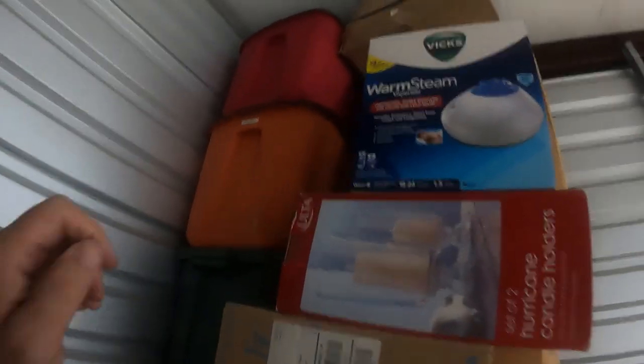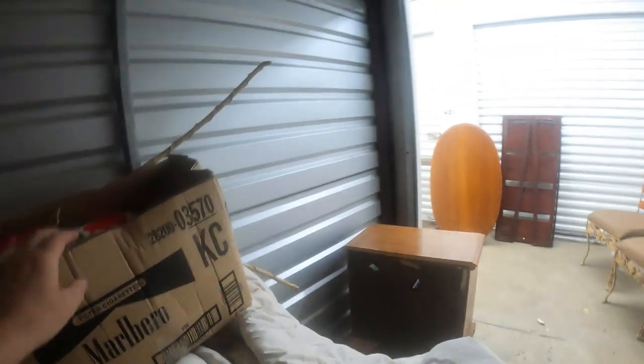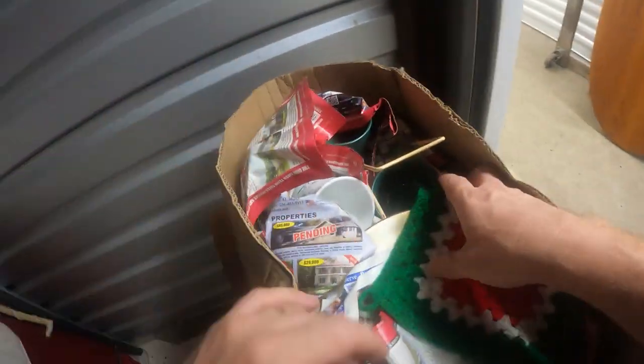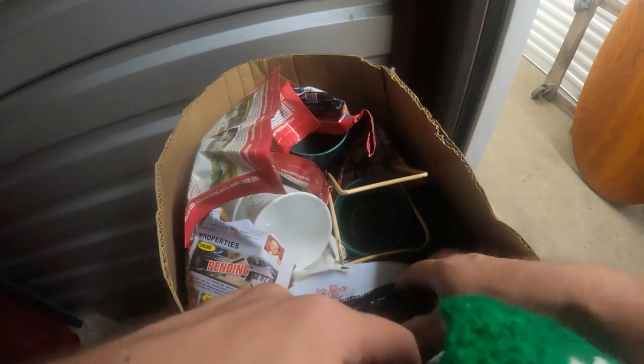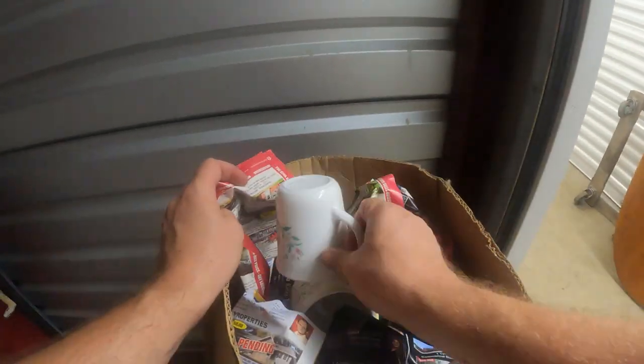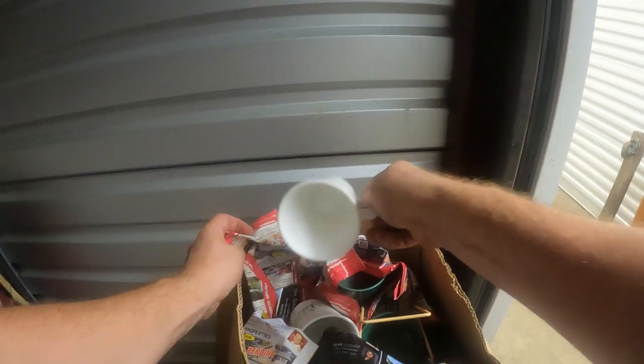They've got like five blankets on it. Let's look at some of these boxes — I'm thinking it might be some Halloween and Christmas over here. This looks like just some miscellaneous dishes, mixed up dishes. Nothing to see there. Just some Corningware cups — nothing special there.